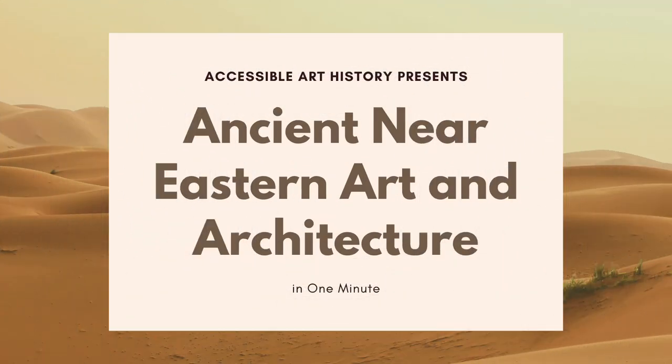Welcome back to the Accessible Art History YouTube channel and welcome to the first video of 2021. For this week's video I'm going to be covering the art and architecture of the ancient Near East in one minute. It's a fascinating time and place that covers a huge scope of human development and achievement. This video covers the high points, so if you want more in-depth coverage then make sure to check out our Instagram page at accessible.art.history.